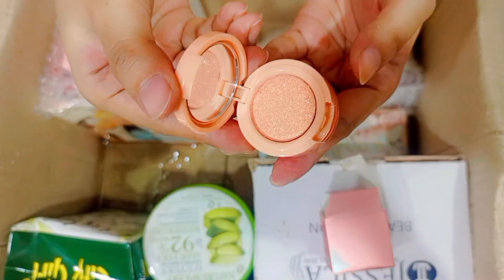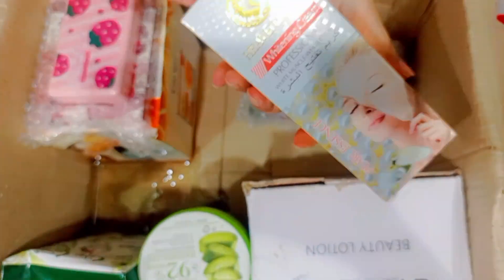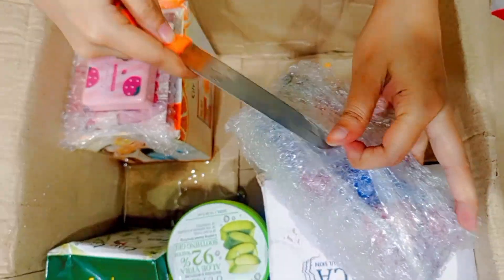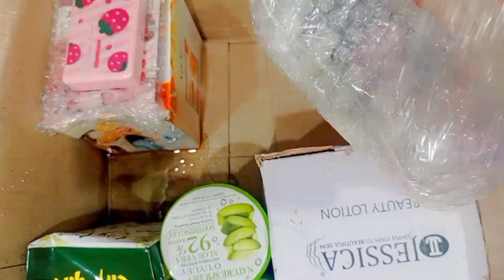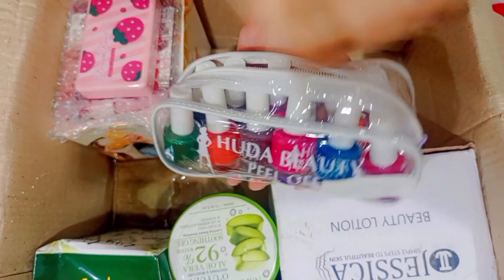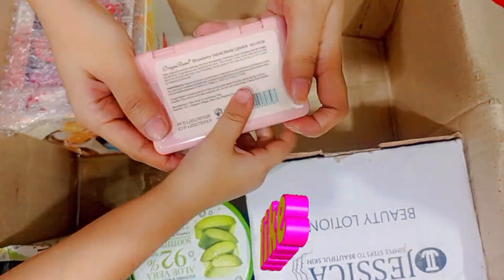Huda Moji blusher and highlighter palette — this is a very good palette, heaven dove. The quality is very good. This is whitening cream. We also have Huda Beauty peel-off nail polishes, a 12-piece set. The quality and colors are very good.